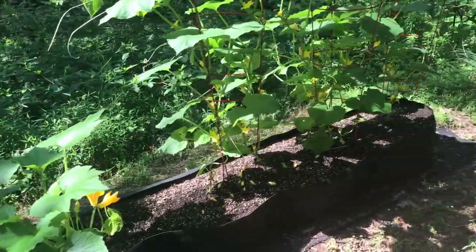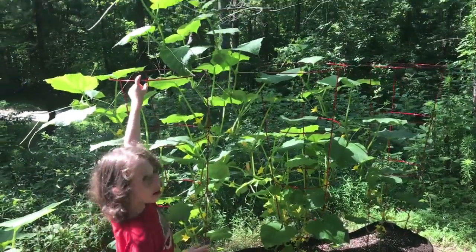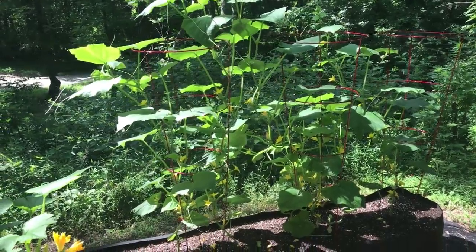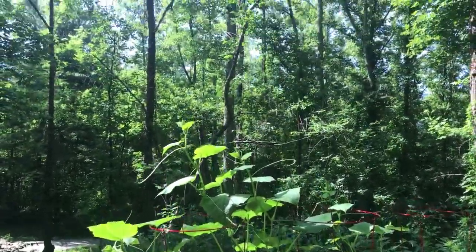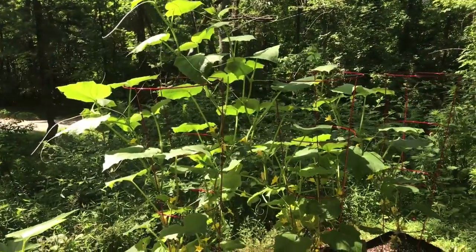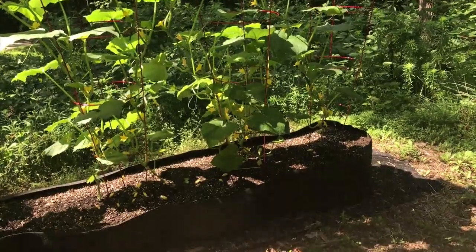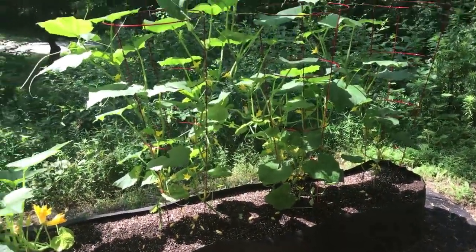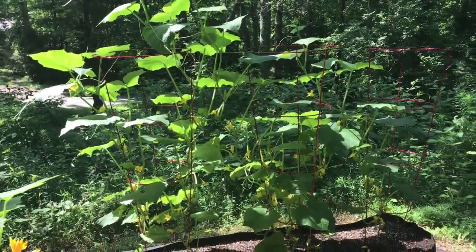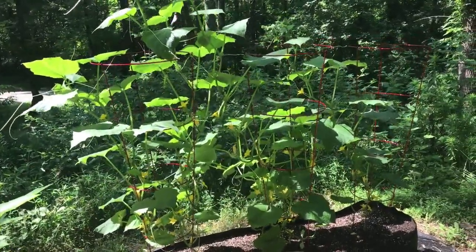Here we have our other cucumbers that, as Xander said, are growing really tall — this one is going even higher than the cage. I don't know, maybe to the top of that tree! I've never seen a cucumber go that high, but these are looking really beautiful. I think they're growing so much better down here, which tells me the sunlight down here is probably more what they like. These are really going to be producing lots of cucumbers.